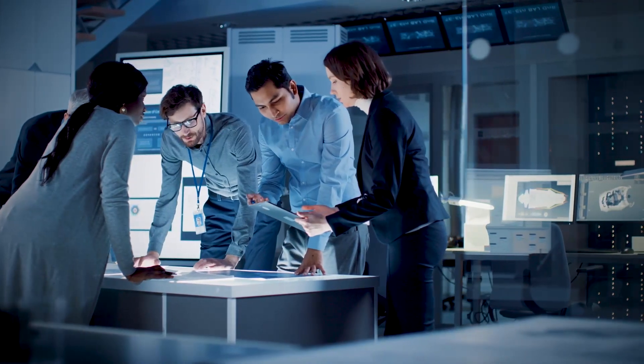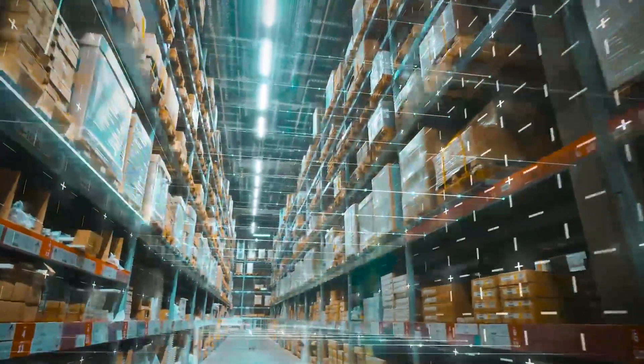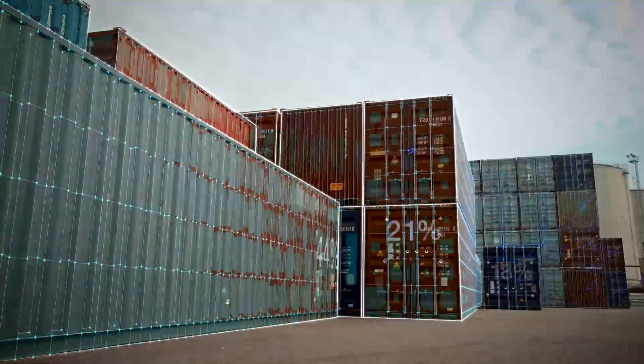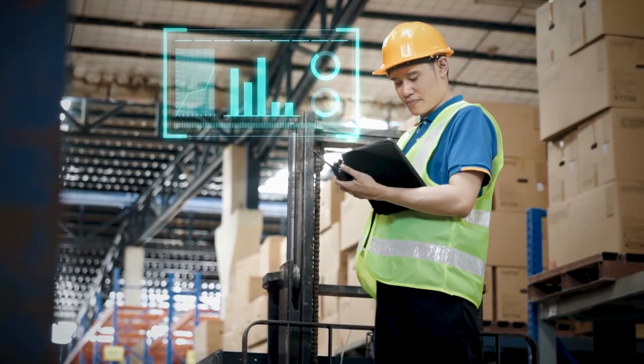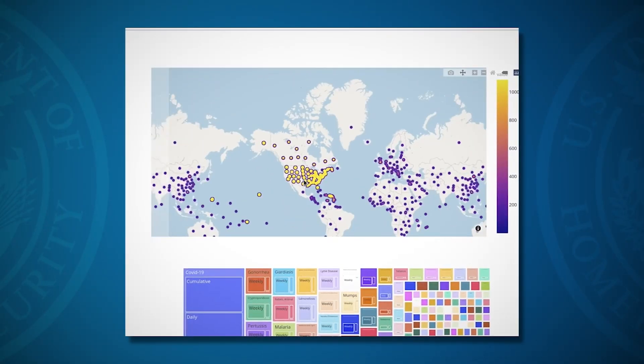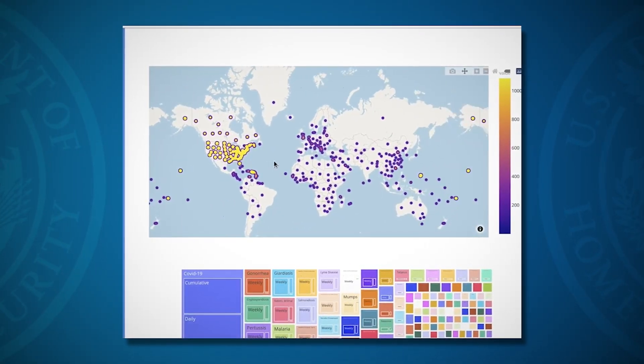SVIP companies are helping tackle this critical effort with a focus on speed, efficiency, and long-term effectiveness. We're working on advanced data analytics so that we can ensure that merchandise doesn't enter the United States made with forced labor.